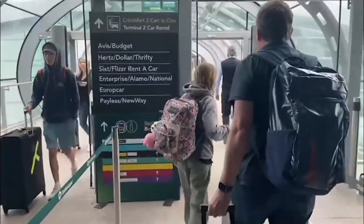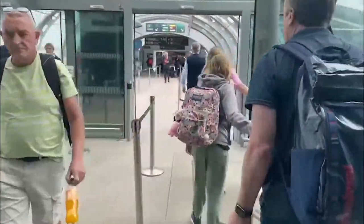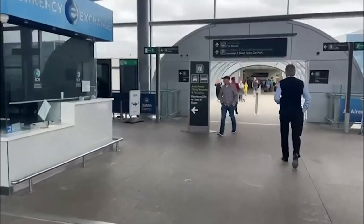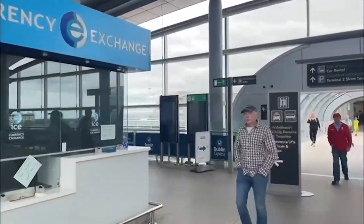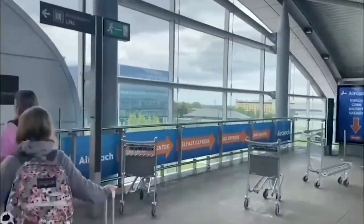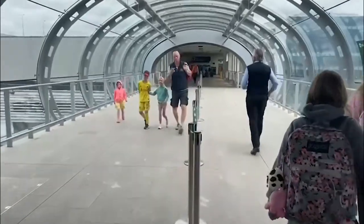As we walk through, you'll see that we have a currency exchange here on the left — not always open, but there is one downstairs. To the right, if you are going to take a bus or a taxi, you'll go down those escalators. But we continue on down to the car rental area.